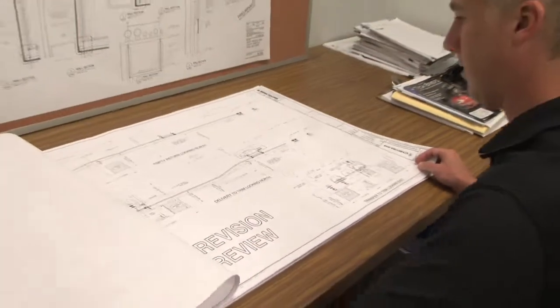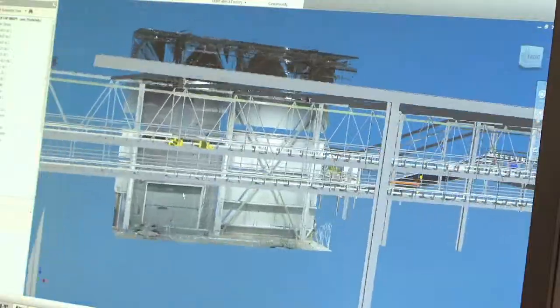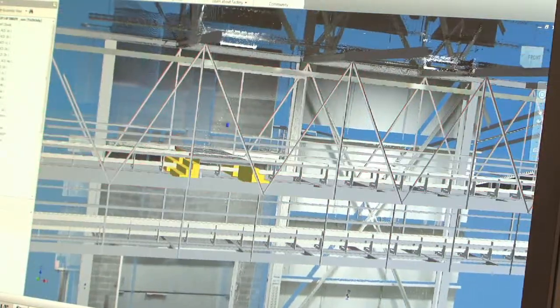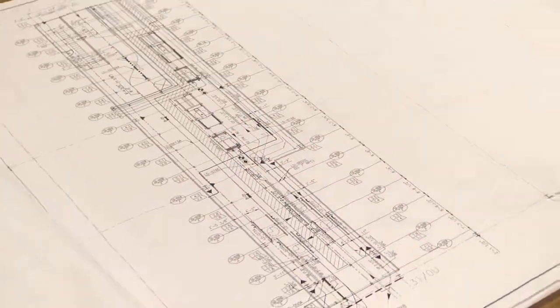Factory Design Suite has allowed us to transition from a 2D world into a 3D world very seamlessly. All of our deliverables to our customer are currently in 2D, and with Factory Design Suite, we're able to take the 3D models we've created for the whole system and easily transfer those into a 2D drawing, a 24 by 36 sheet that we can give to the customer.